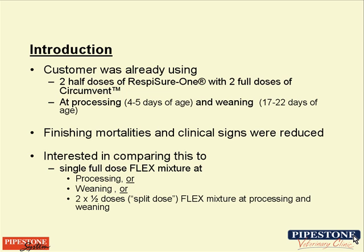The setting for this trial is a commercial wean-to-finish system in eastern South Dakota. The sow farm that the pigs originated from is part of the Pipestone system — a farm we work with in management as well as veterinary services. It is a farm that had a history of fairly significant PCVAD going back to 2005 and 2006.